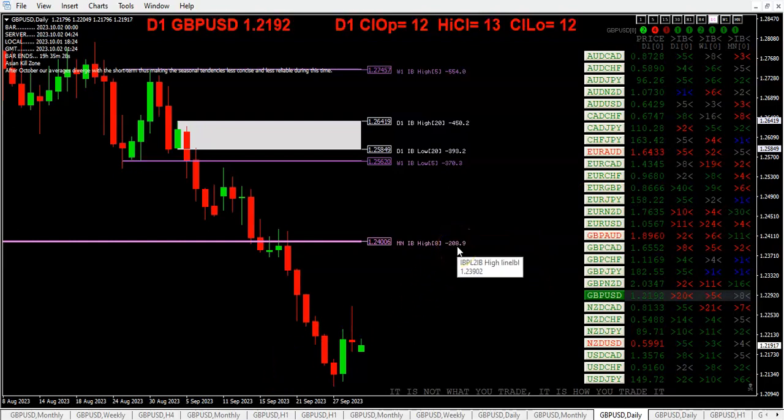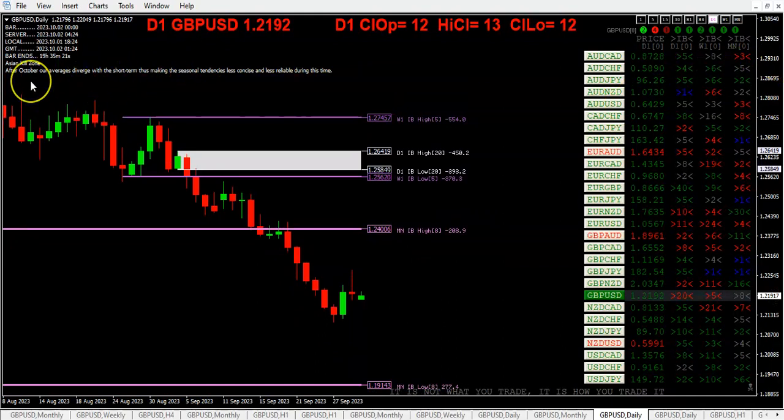On the pound, we're about 209 pips below the monthly inside bar that happened eight months ago. Just a note — looking at the seasonality indicator, it says after October our averages diverge, with the short-term tendencies being less concise and less reliable. So all bets are off; you're on your own when it comes to seasonality. This last quarter can be pretty hectic.